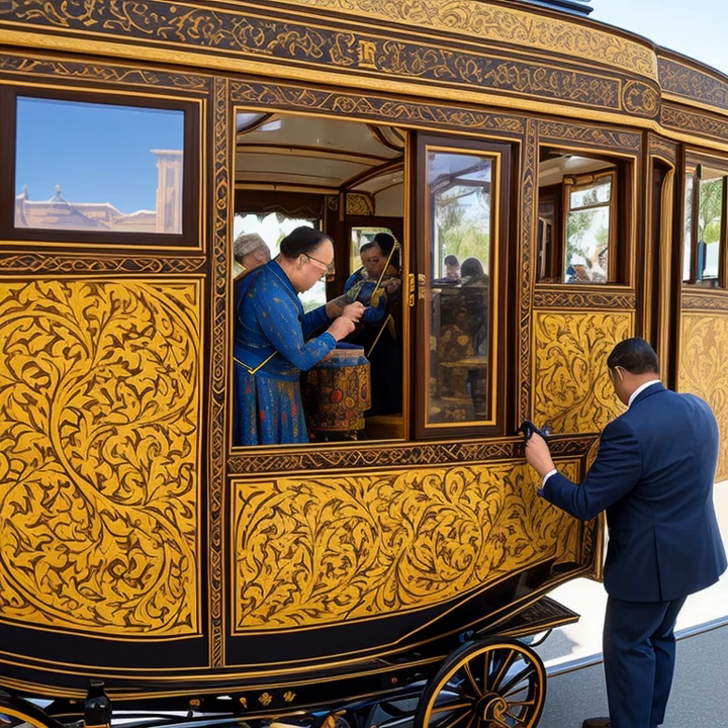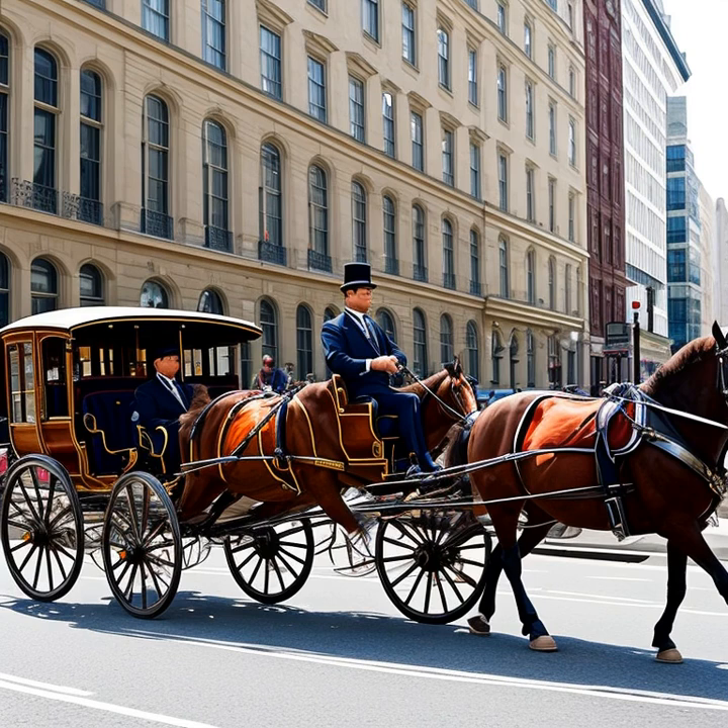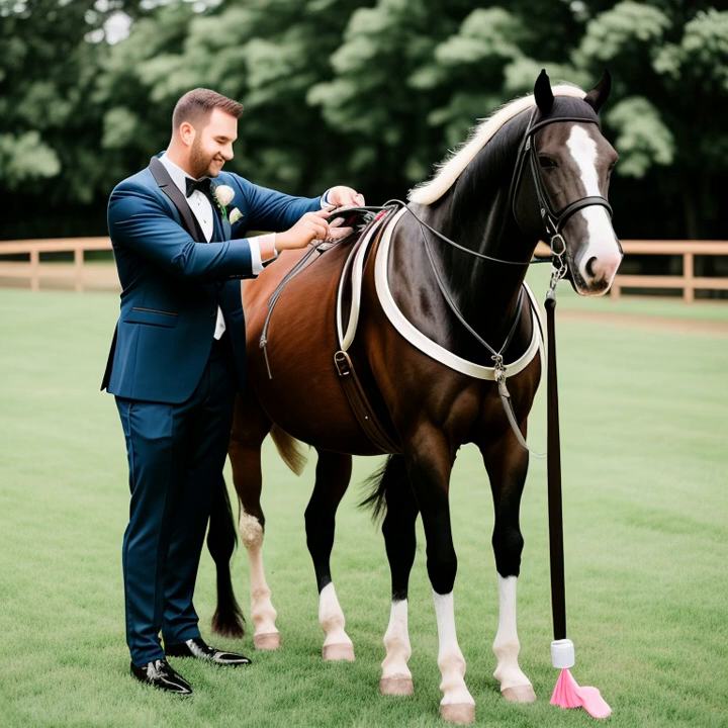Creating a horse-drawn carriage was a complex process involving skilled craftsmen such as woodworkers, blacksmiths, upholsterers, and painters. Woodworkers meticulously shaped and joined wood to create the carriage's frame and body, while blacksmiths forged metal components such as axles, springs, and wheel rims. Upholsterers were responsible for crafting the interior seats and cushions, using luxurious fabrics and materials to provide comfort and elegance.